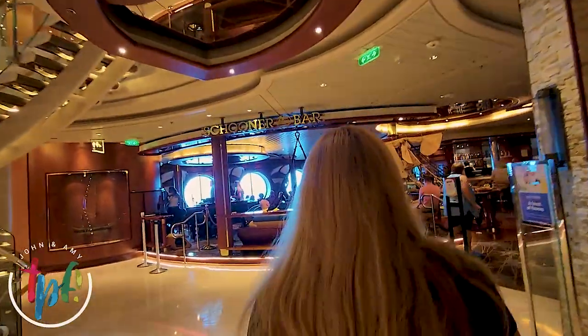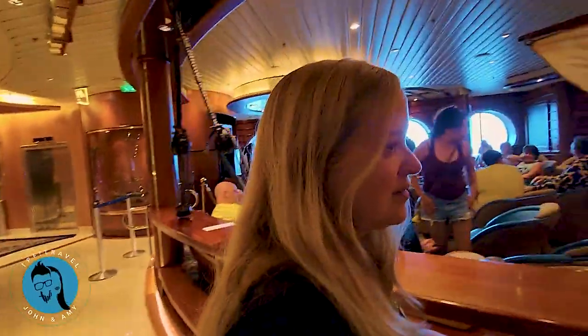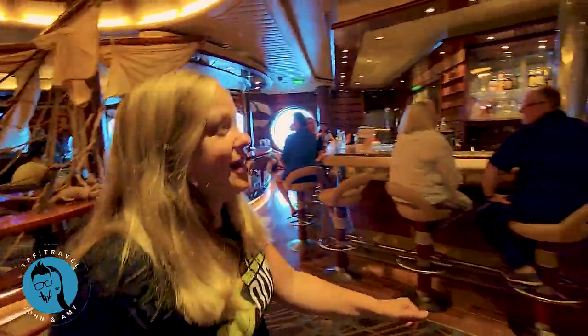We're going to scoot through the casino and emerge on the other side. This is Casino Royale.